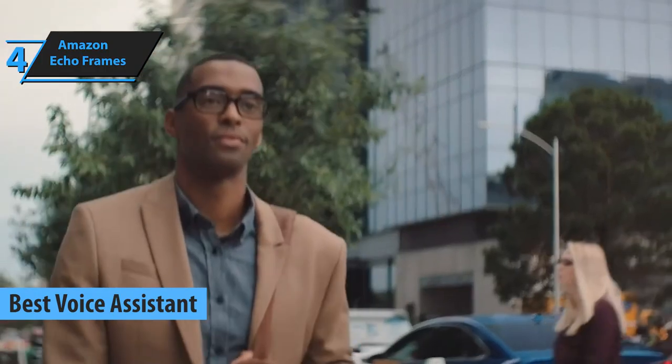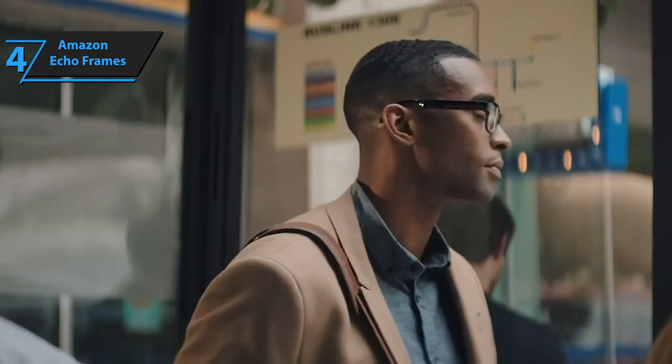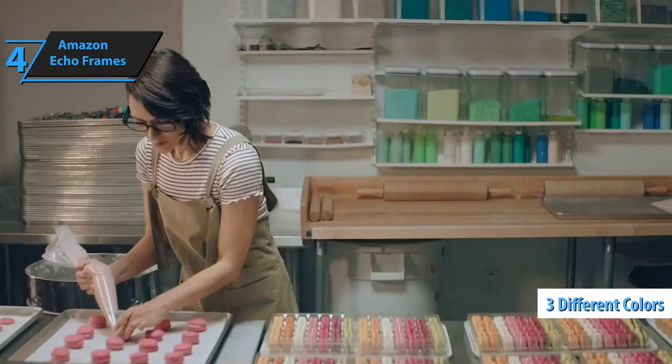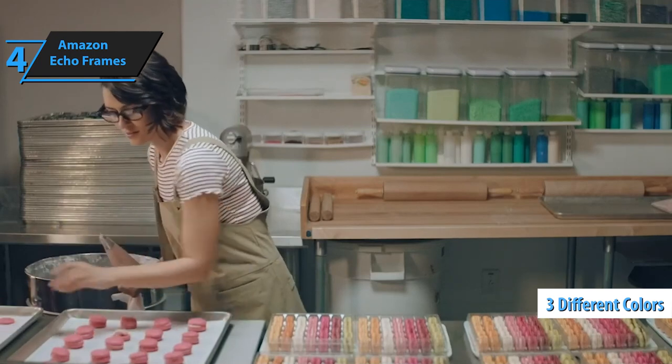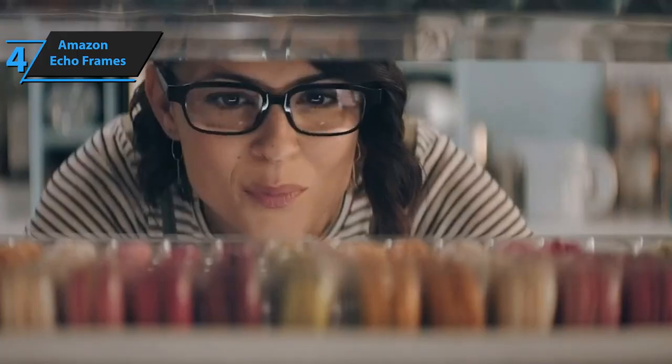The concept is quite simple — they're glasses with tiny speakers and microphones built into the stems, allowing you to listen to music and control Alexa. Echo Frames are basic rectangular glasses made entirely of glossy plastic, available in three different colors: all black, tortoiseshell, and back-to-blue fade. These glasses are comfortable to wear, and the temples have good flexibility where they meet.